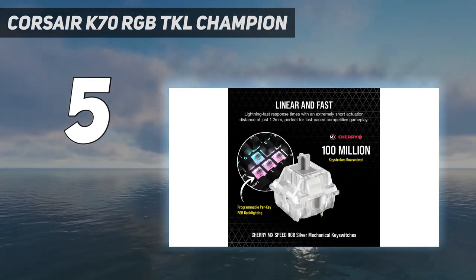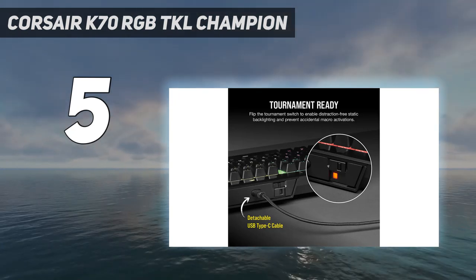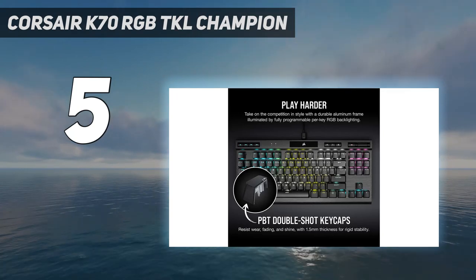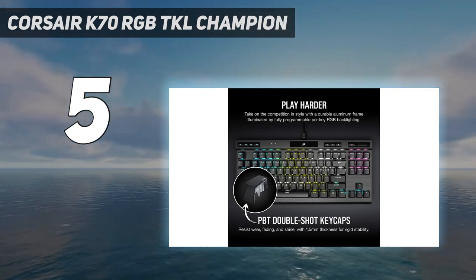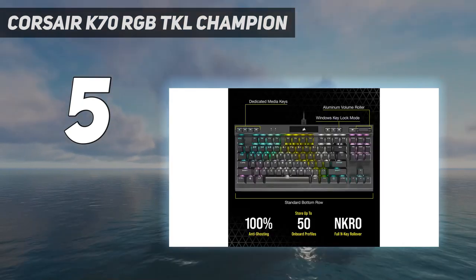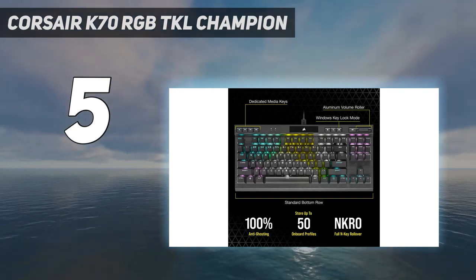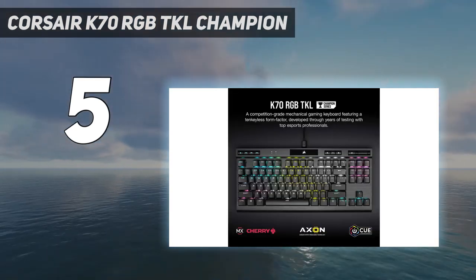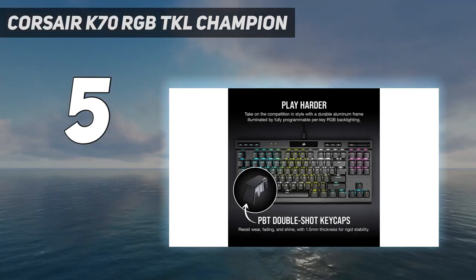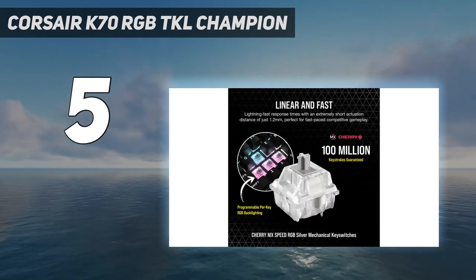You can customize intricate lighting patterns, set up profiles for individual games, or even reprogram any key you choose — it's a versatile system. Like other Corsair keyboards, the K70 RGB TKL is pretty expensive. Furthermore, while its discrete media keys come in handy, their non-standard configuration makes them a little more difficult to use than what you'd find on a full-size model. Aside from that, though, the Corsair K70 RGB TKL is a nearly flawless device.